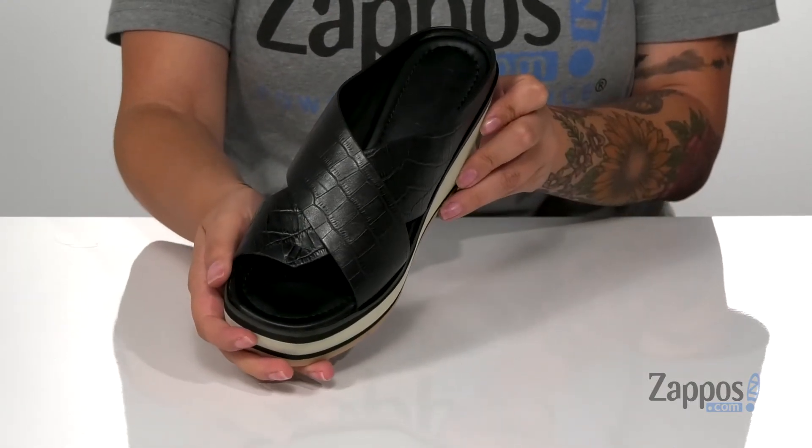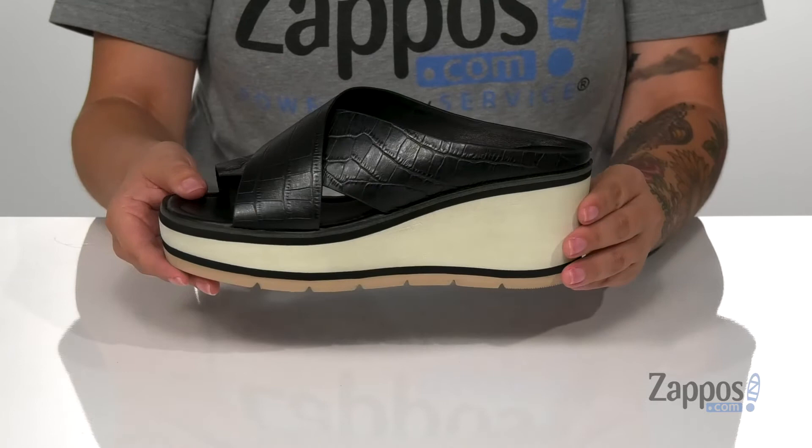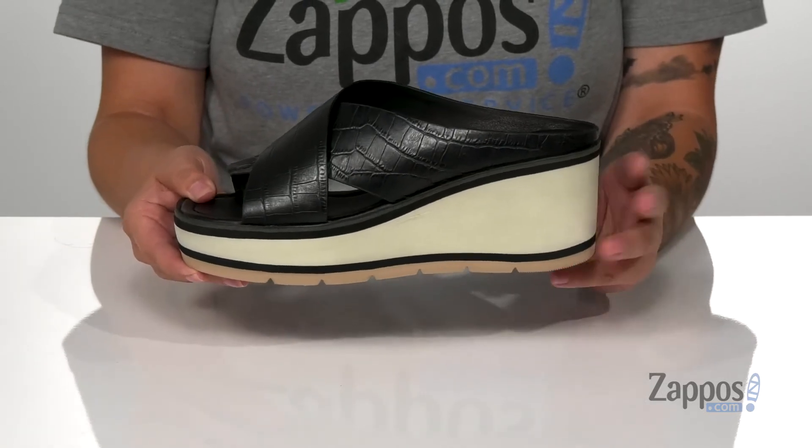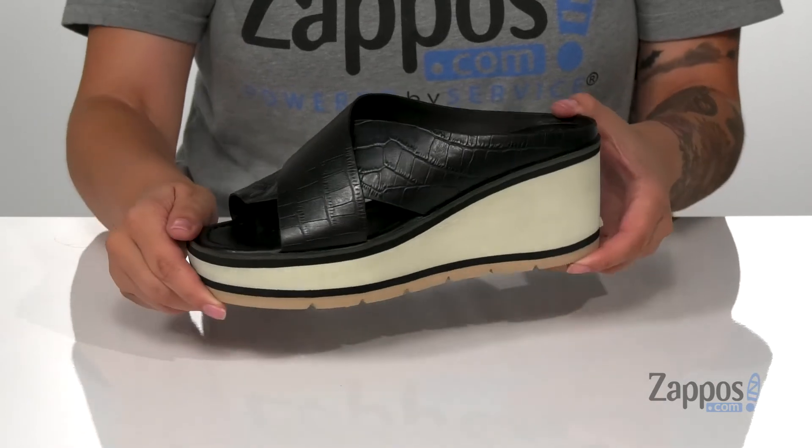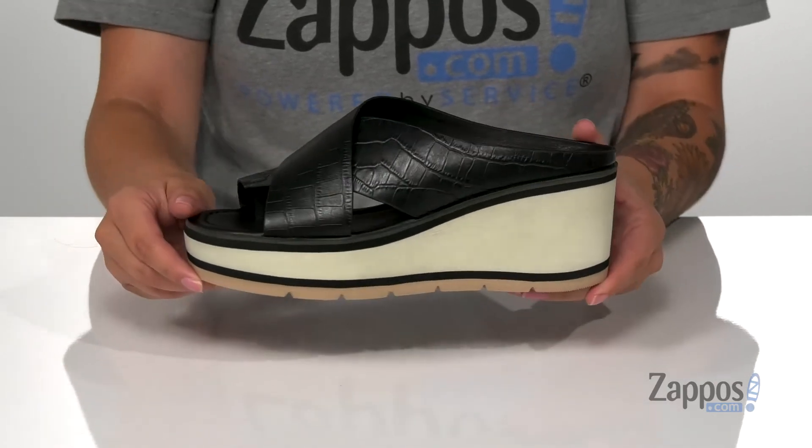I really love the strappy design on these, and they do have a platform style midsole that's gonna boost you up around 3 inches. Underneath is a textured outsole for traction.